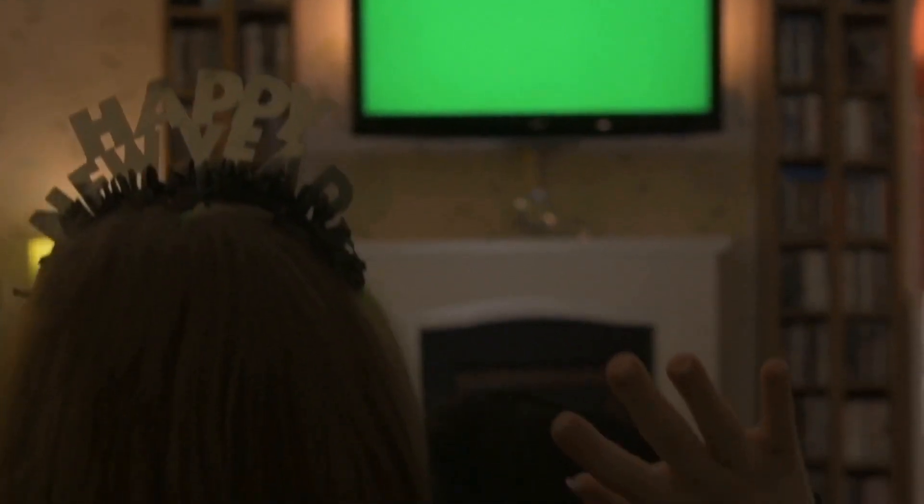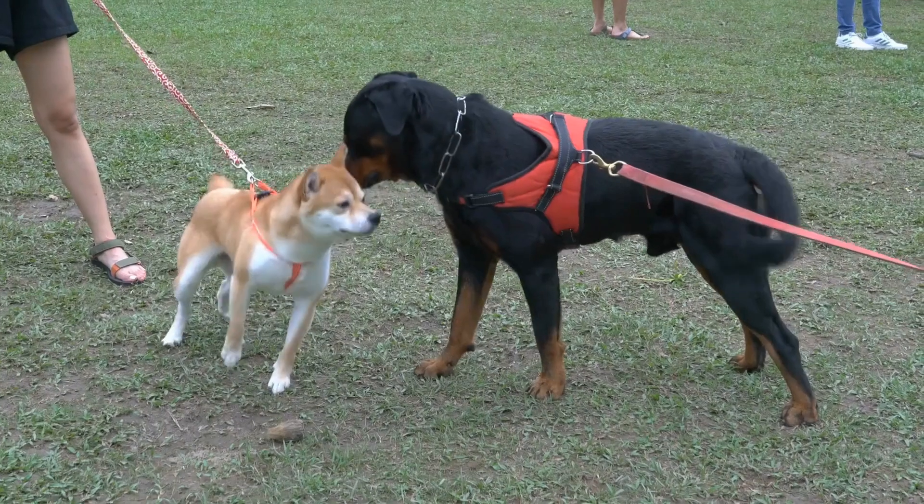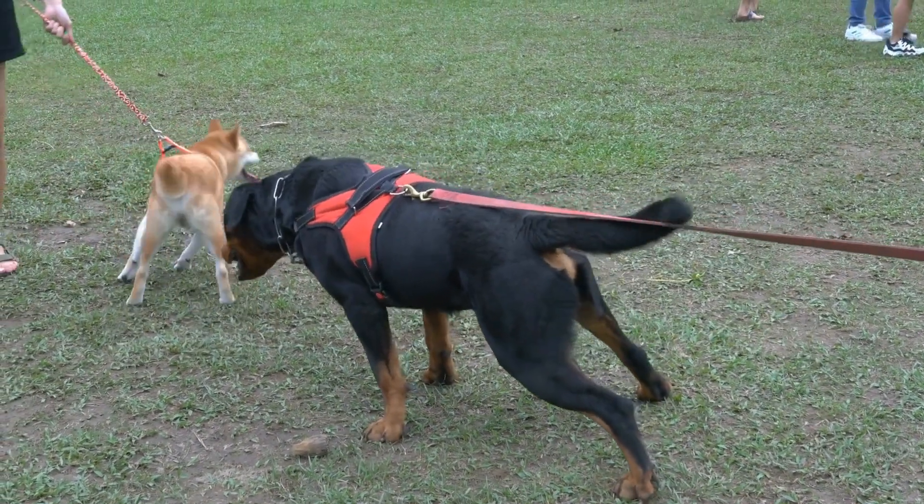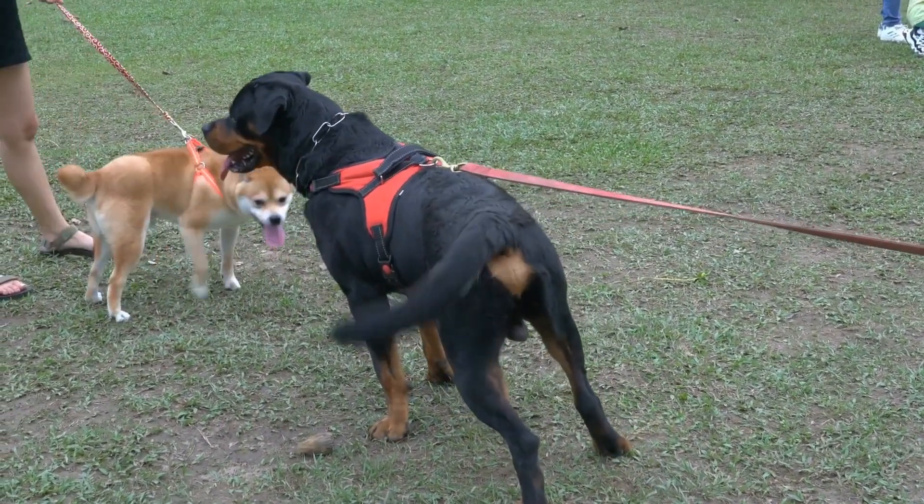While some colors are not officially recognized by breed standards, they are still loved and admired by many Rottweiler enthusiasts. Understanding the genetics behind coat color can provide valuable insights into the diversity and beauty of this incredible breed.